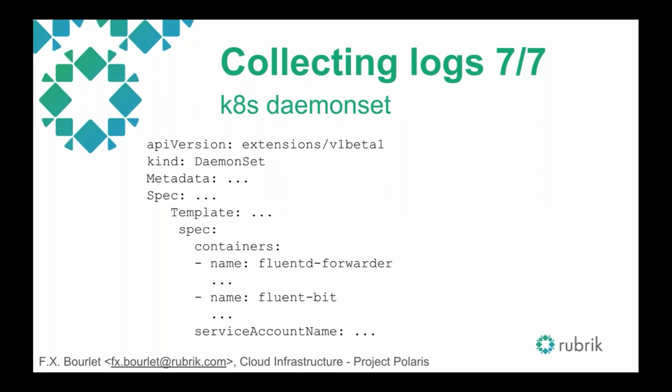Here's a big-picture overview of the Kubernetes DaemonSet. The DaemonSet has a template of two containers — one for FluentBit and one for FluentD. That's all you really require to run this on Kubernetes clusters. It's a really easy setup.